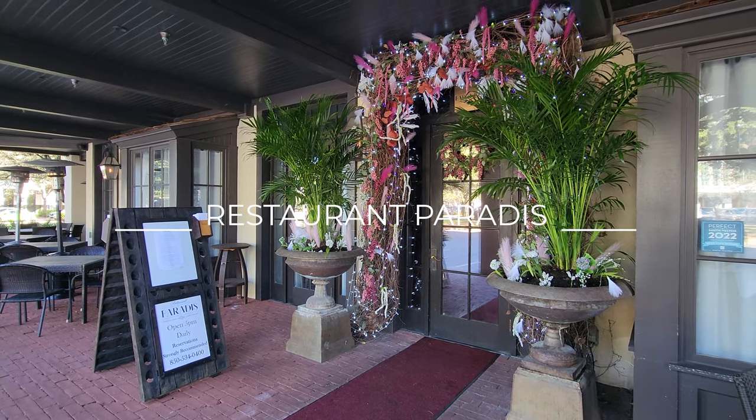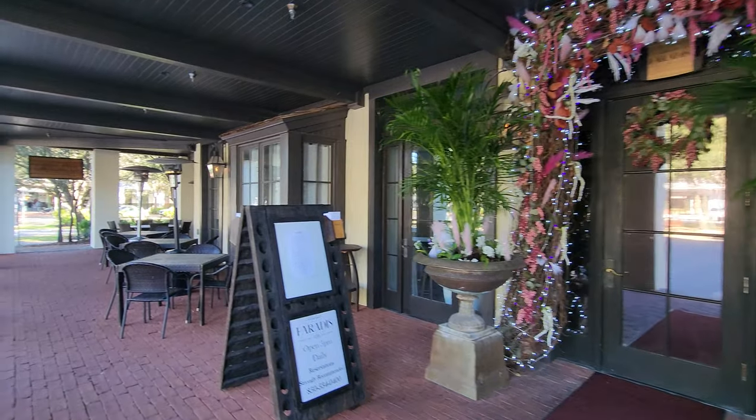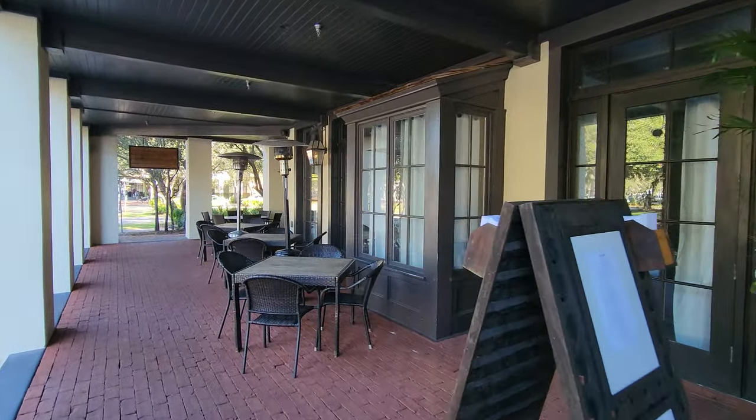Restaurant Parody is on the end here — it's just lovely. There's some outdoor seating and it looks like a really nice place to have dinner.